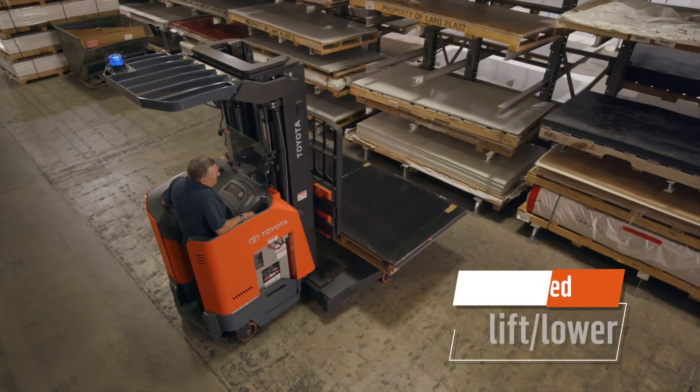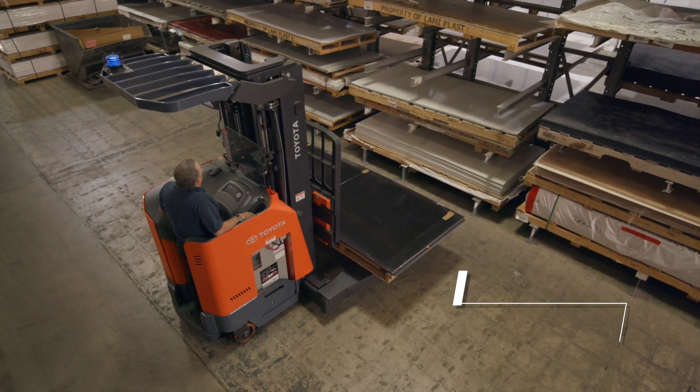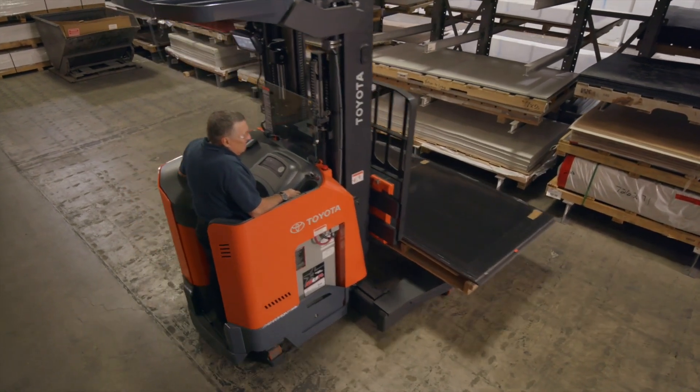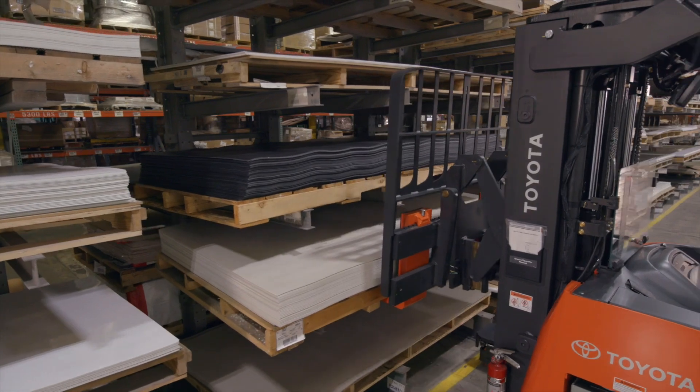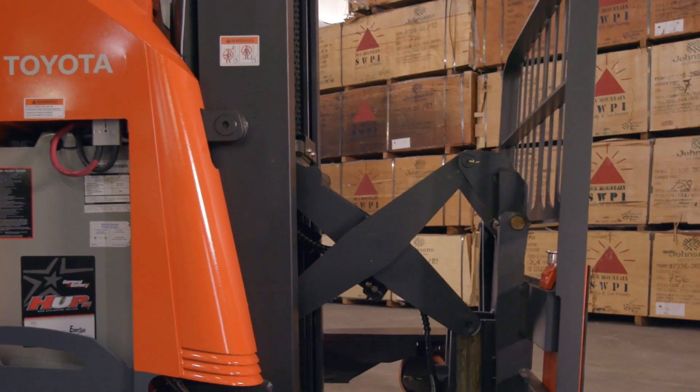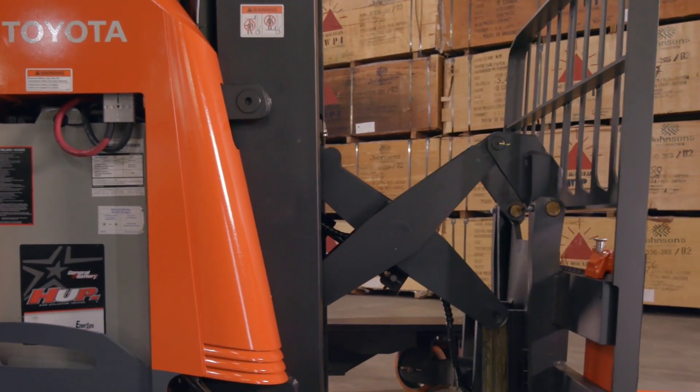Variable speed lift and lower, and the ability to use two functions at once, delivers versatile productivity and smooth operation. The reach mechanism is built with a rugged torsion tube and anti-friction scissor with radial thrust bearings to extend the life of the mast and scissor.